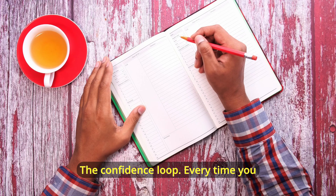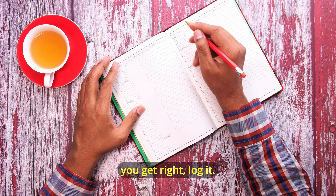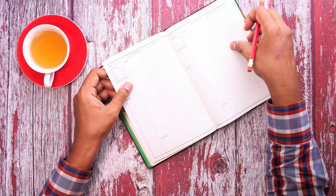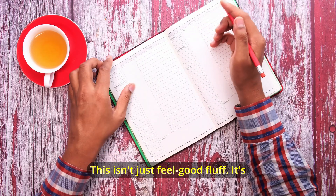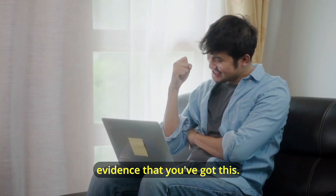And now, the bonus hack that ties it all together: the confidence loop. Every time you master a concept, every practice question you get right, log it. Create a visible record of your progress. This isn't just feel-good fluff — it's psychological reinforcement. You're building a body of evidence that you've got this.